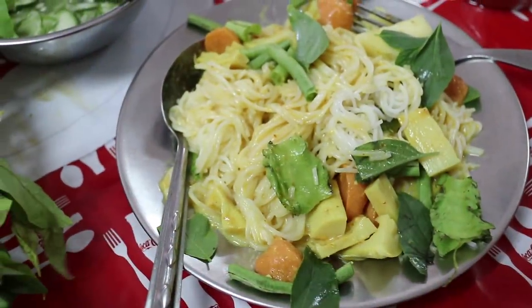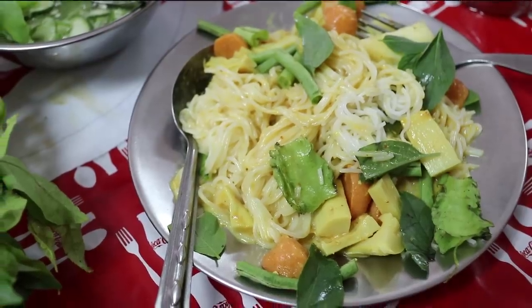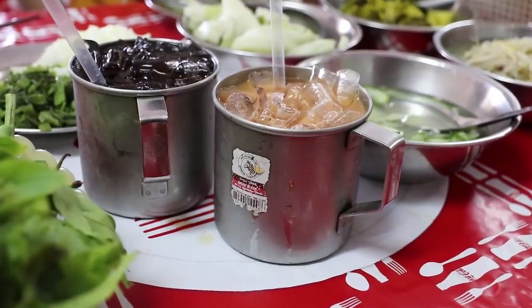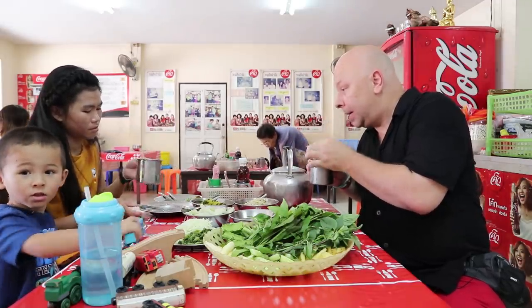That is a huge looking breakfast. For my drink I got a milky iced tea — Cha Yen. Orn got a black iced tea.